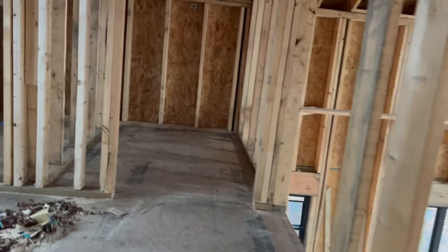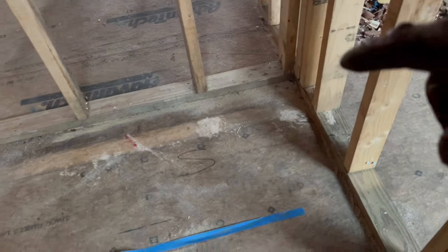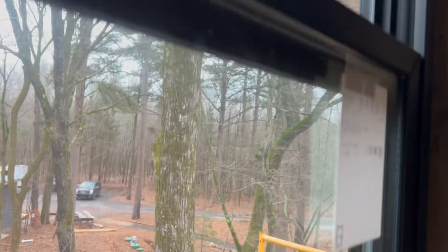Up here — remember, this was going to be the laundry room — so this will be the bathroom: S for shower, V for vanity, and T for toilet.